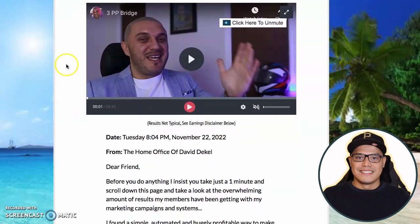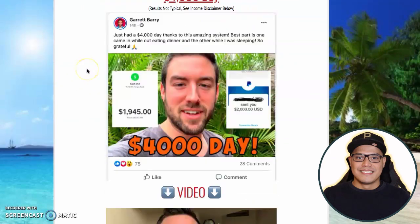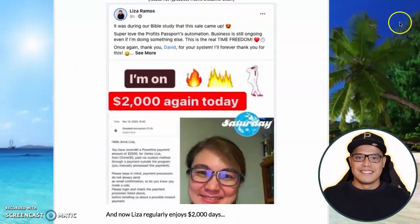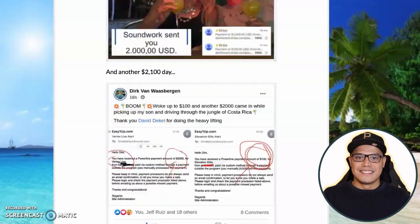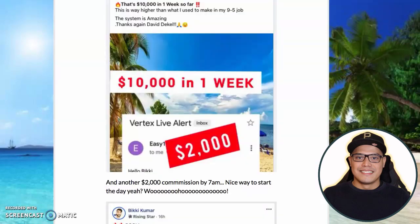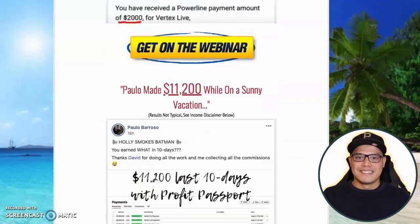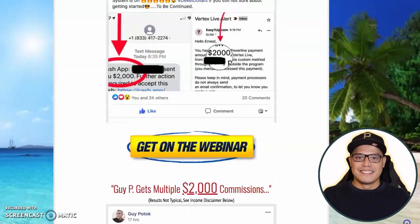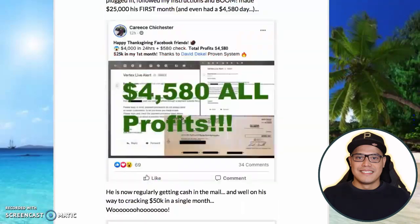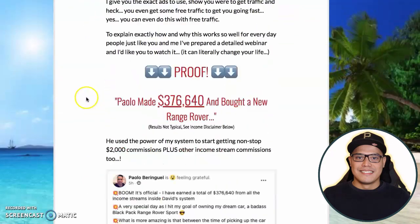When you go to this page, all you have to do is watch this video from the beginning all the way to the end. Then you can scroll down and check out all these testimonials from a lot of members who are making $2,000 to $4,000 a day to $8,000 a day in commission. The results are not typical and results are all different — some people are making $2,000 a day, some people are making $4,000.